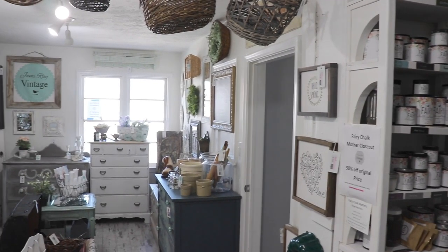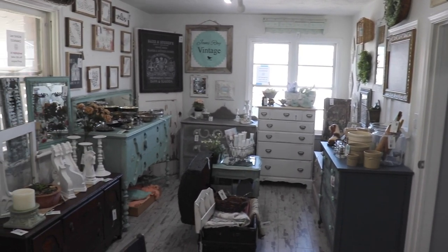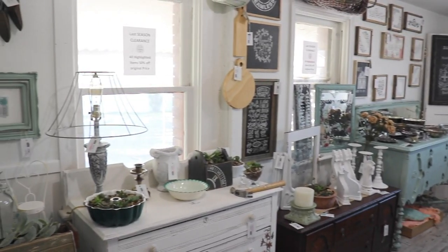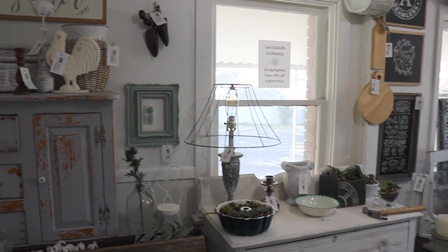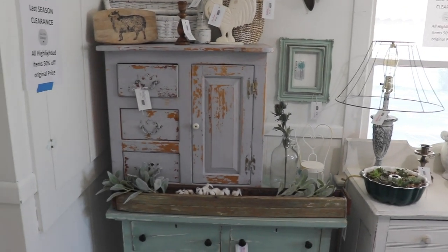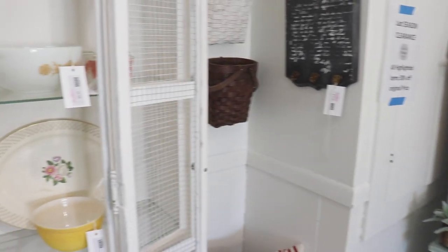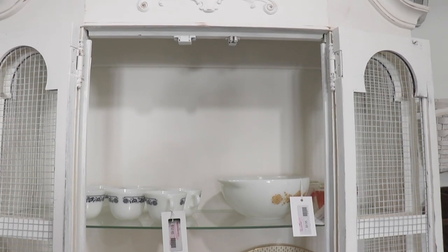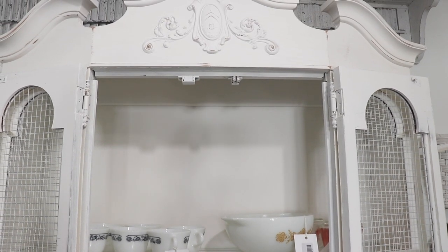This is just a quick pan of the shop to kind of show you guys what it looks like now. Hopefully some of these pieces that have been here a while will sell down because we've marked them down 50%. We've got lots of stuff back at the house that we can use to fill them up. This hutch is still here — I think Jamie put it at 50% too, so we'll see if it goes.